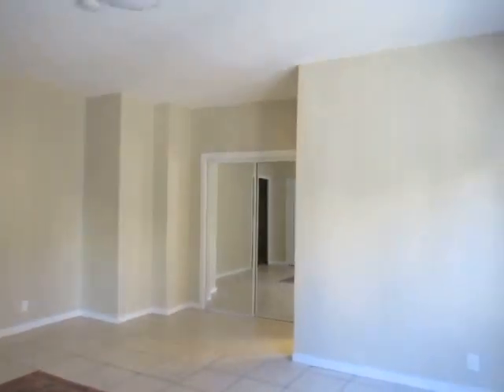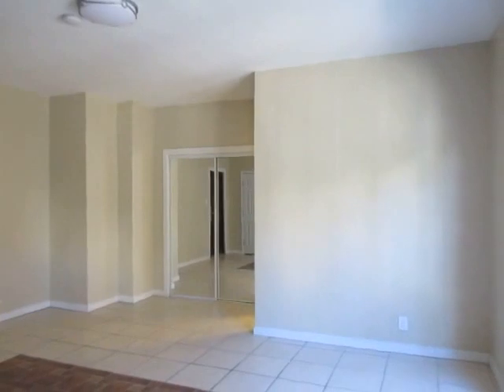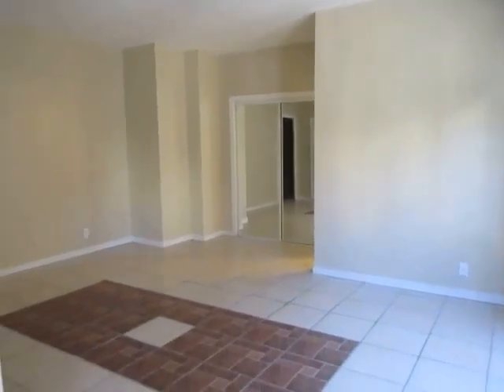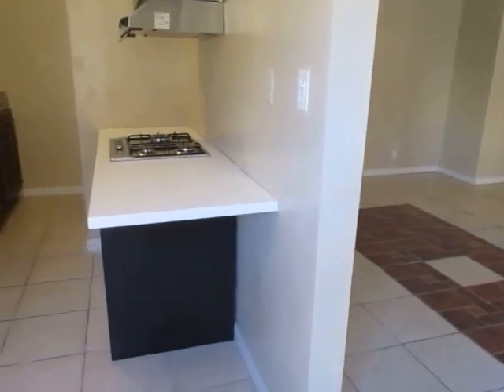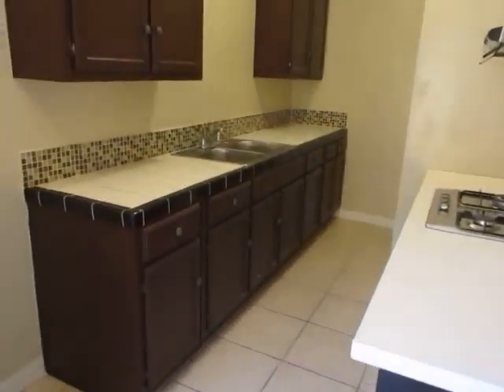This is a spacious lower unit featuring high ceilings, tile floor, dual pane windows, and plenty of closet space.